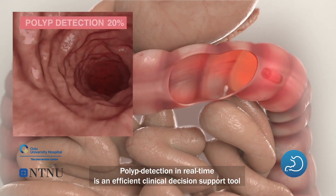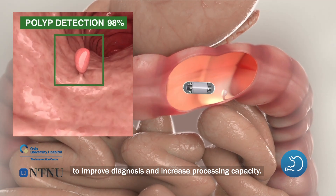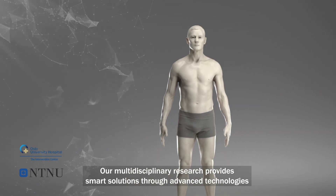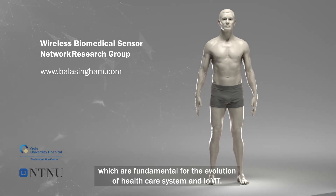Polyp detection in real-time is an efficient clinical decision support tool to improve diagnosis and increase processing capacity. Our multidisciplinary research provides smart solutions through advanced technologies, which are fundamental for the evolution of the healthcare system and M-IoT.